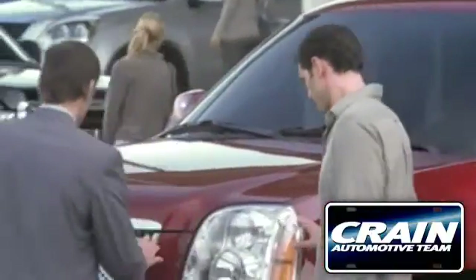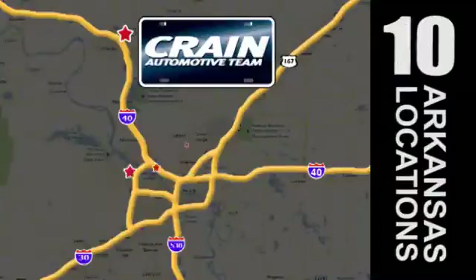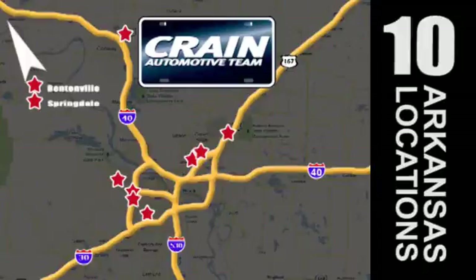Visit us anytime at craneteam.com. Go, go, go. The crane team's got them! Craneteam.com.